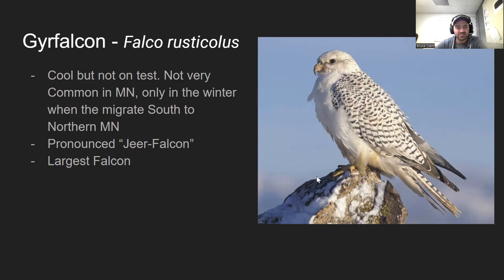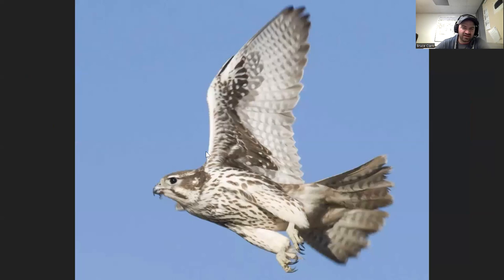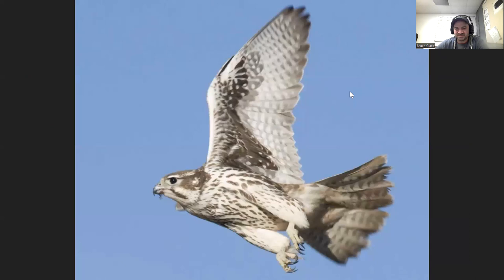Number three on the test is the prairie falcon. It's very similar to the peregrine — the main difference is it prefers hunting over prairies versus bluffs and cliffs. It has dark armpits: if you look at it flying, the underside of the wing is very dark. It also has a mustache-looking coloration coming off its beak. It's roughly the same size as the peregrine and is only found in western Minnesota.